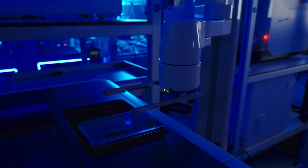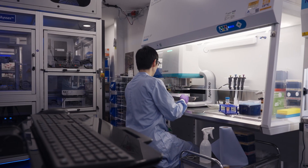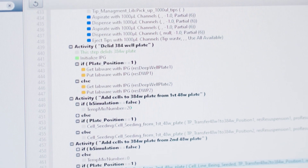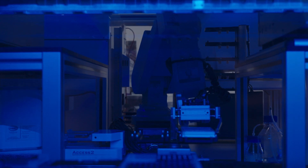There's been huge technology advances across a variety of industries, but drug discovery hasn't really kept up with the rest of the world. It's still traditionally a very manual process. We want to bring drug discovery into the 21st century by combining automation with scientific expertise.